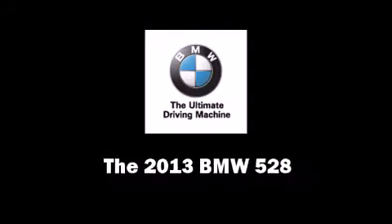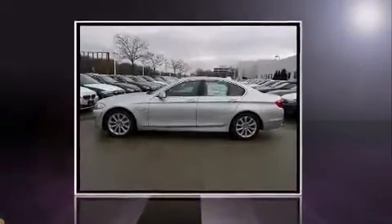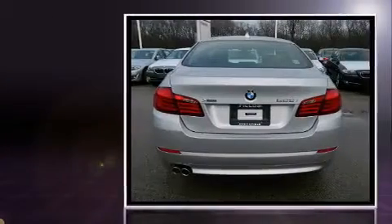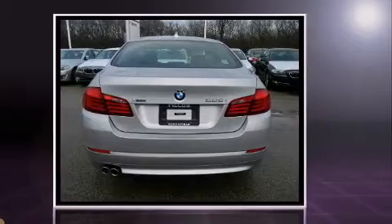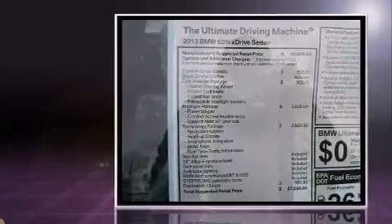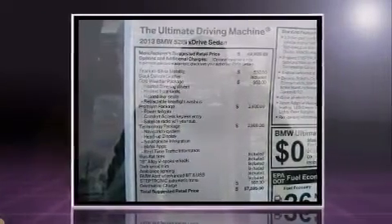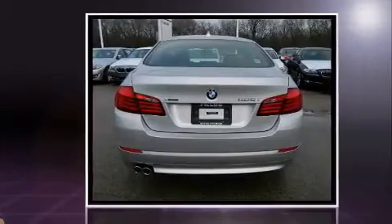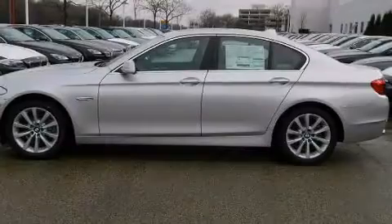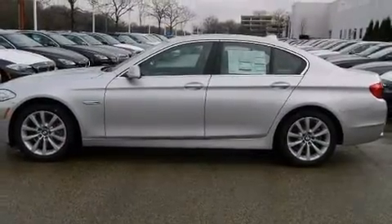You're going to love the 2013 BMW 528. This four-door, five-passenger sedan offers the features and options for which you've been searching. Under the hood you'll find a four-cylinder engine with more than 200 horsepower, providing a smooth and predictable driving experience. A turbocharger further enhances performance while also preserving fuel economy.